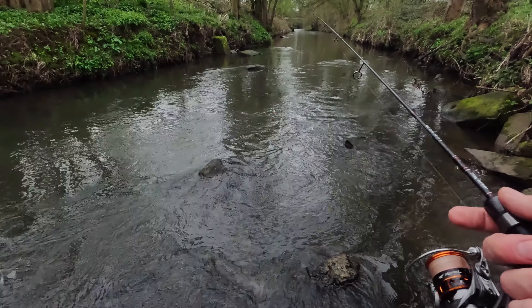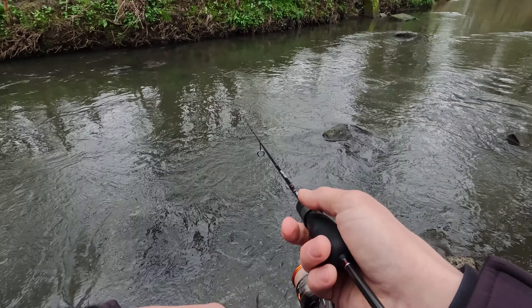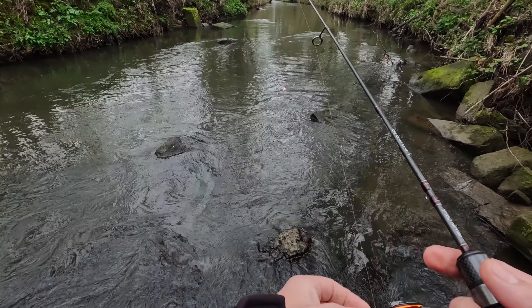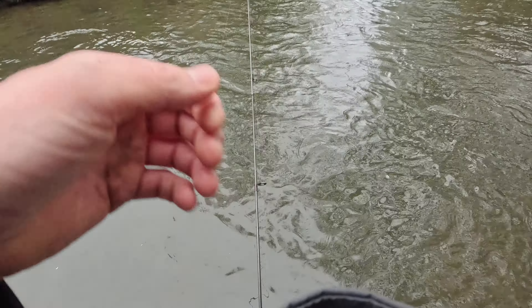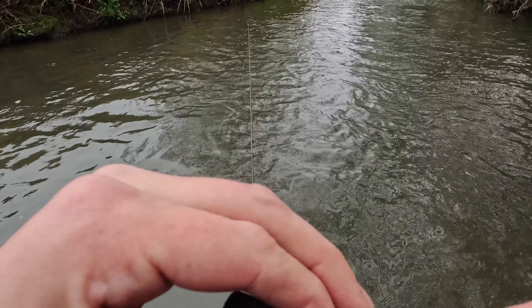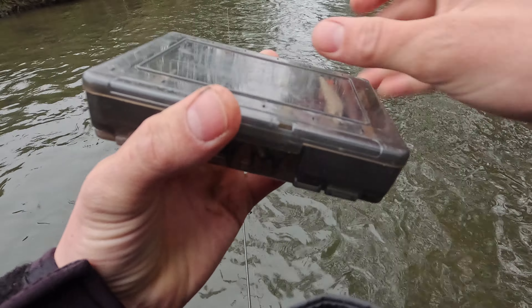I'm just trying to work around all the stones - in front, behind, from the side, then another and another. These are my main spots, and if you see somewhere by the side where there's a small drop, fish can hide there. I'm trying everywhere - it's really cold today and really dark.